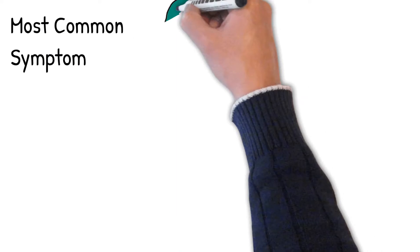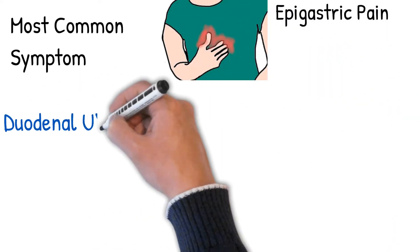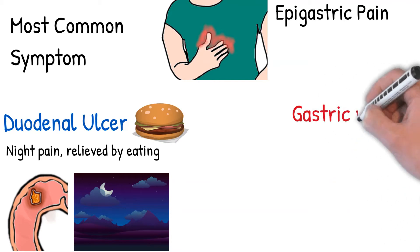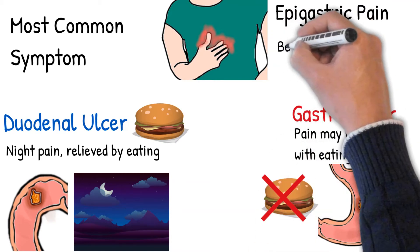Symptoms: Epigastric pain is the most common symptom. The most common symptoms of a duodenal ulcer are waking at night with upper abdominal pain and upper abdominal pain that improves with eating. With a gastric ulcer, the pain may worsen with eating. The pain is often described as a burning or dull ache.